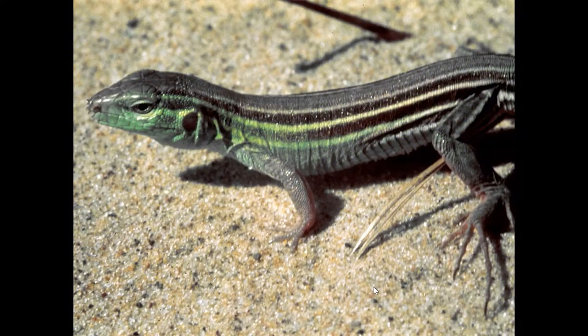Another really neat critter you can find in the dunes is the six-line race runner. A lot of people don't see it, but they'll hear something scurrying as they walk across the dunes or along the trails — that's the six-line race runner getting out of the way of your footsteps. One of its unique traits is that if a predator grabs its back end, it can actually drop its tail, and the predator ends up eating the tail while the lizard escapes. Over time, the tail grows back.